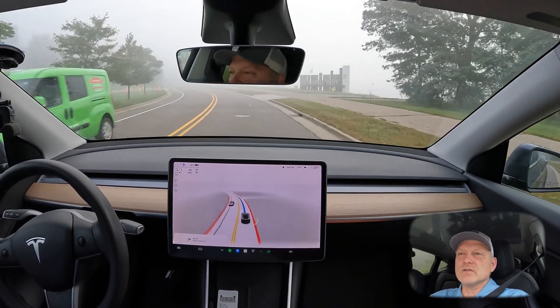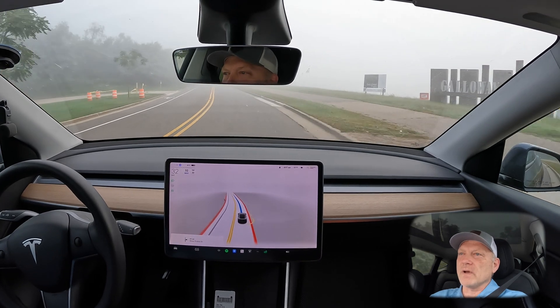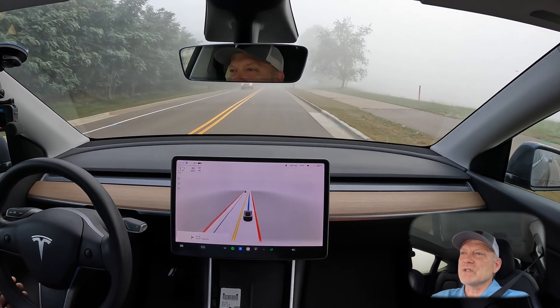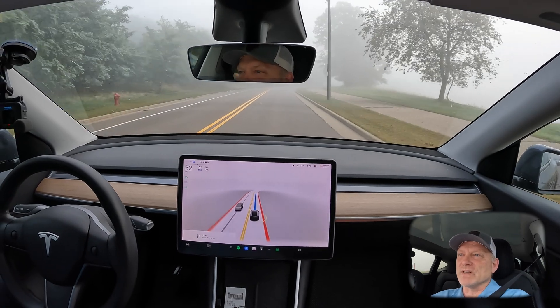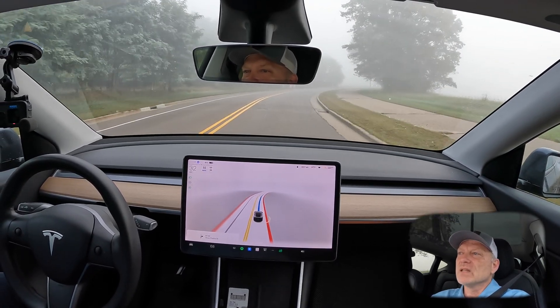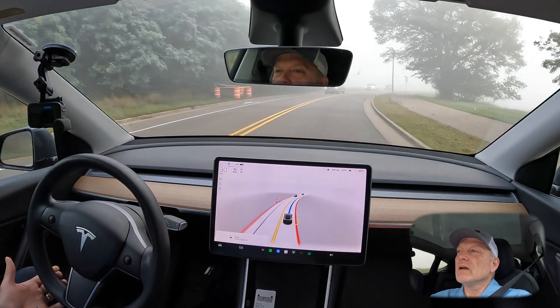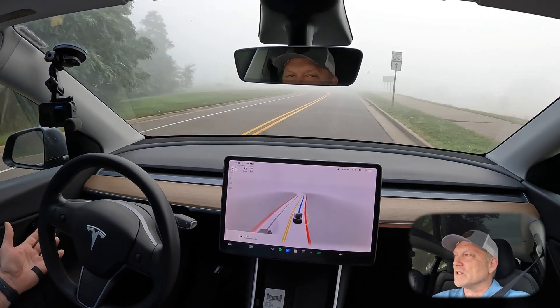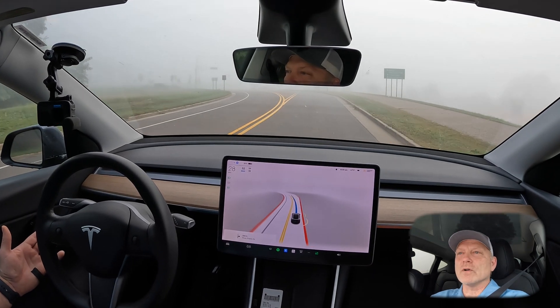Continuing on our route, we're going to make a left-hand turn onto the freeway up here. The river is just off to our right side, which is why we're seeing incredibly poor visibility at this point — I would estimate maybe 200 to 300 meters of visibility looking forward.